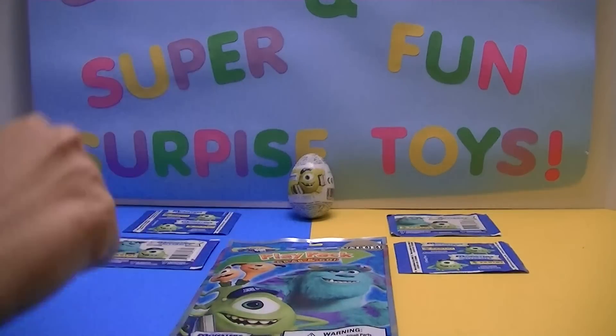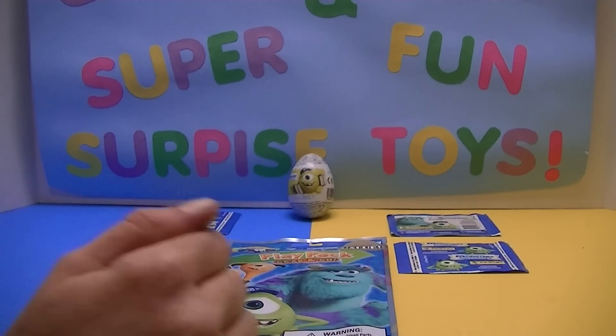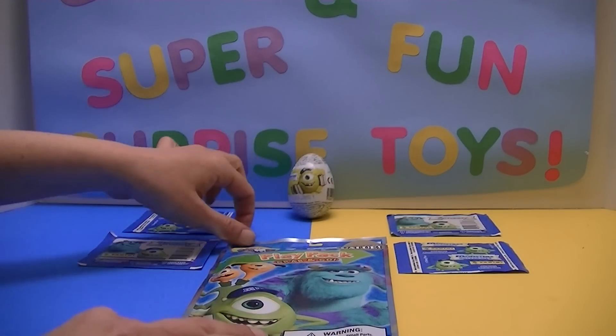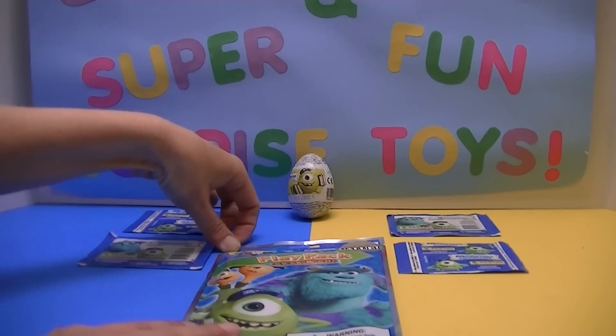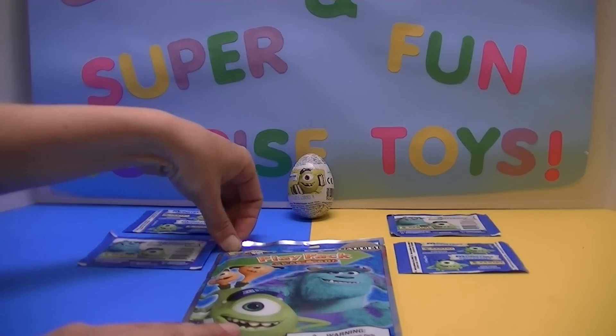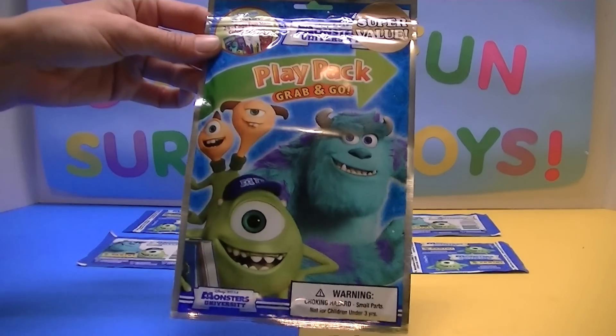Hi everybody! Welcome back to Chewy and Jess's Super Fun Surprise Toys. Today we're gonna do something a little different. I kind of ran out of the Frozen stickers, so I thought I'd show you a few other things that I have until I get some more Frozen stickers.